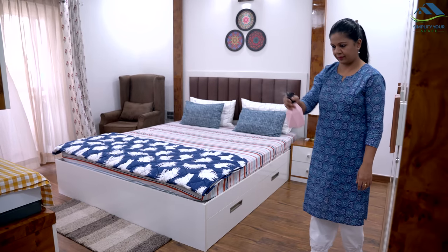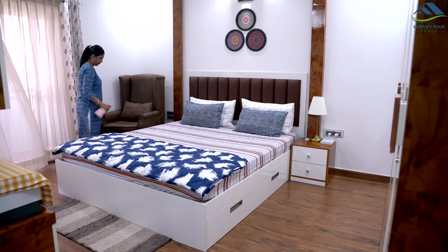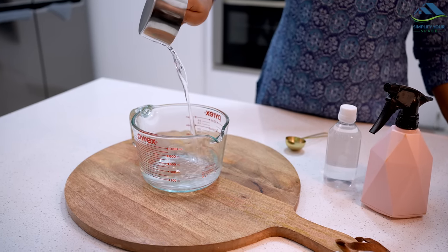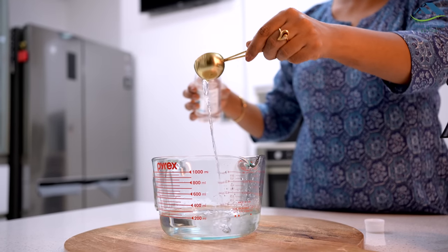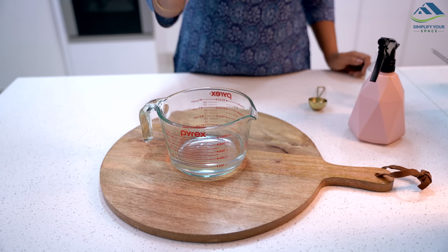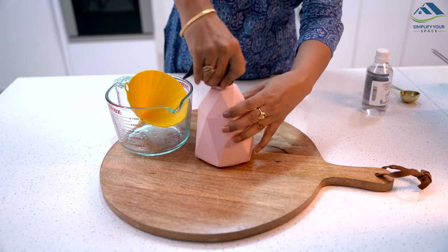Now let's talk about keeping your room smelling fresh. One of my favorite homemade room sprays is a simple mixture of water, vodka or rubbing alcohol, and essential oils. Take a spray bottle and combine one cup of water, one tablespoon of vodka or rubbing alcohol — which helps the scent linger — and around 10 to 15 drops of essential oil. Shake well and spray it around your room whenever you want a burst of freshness.